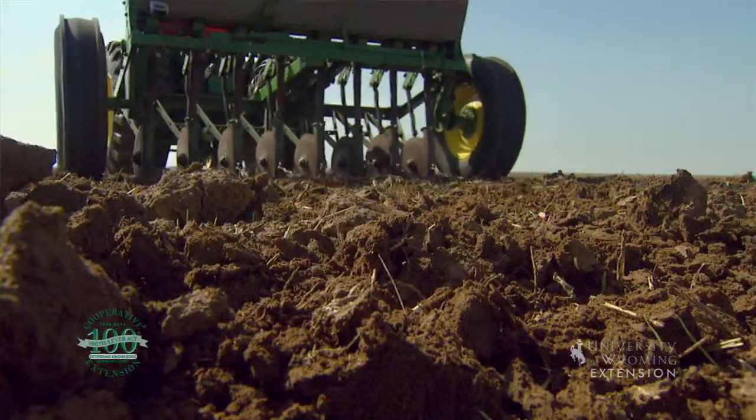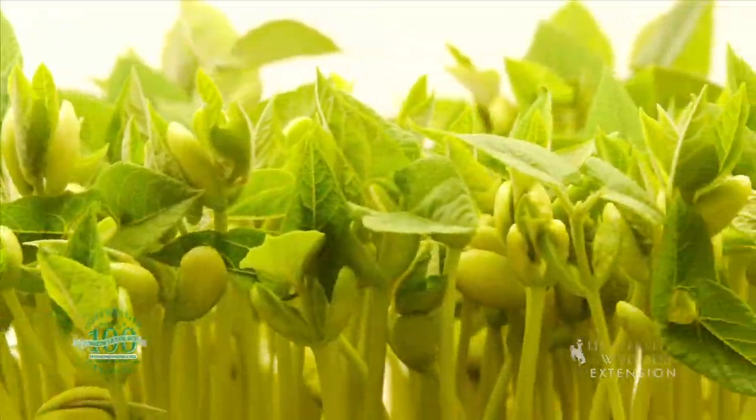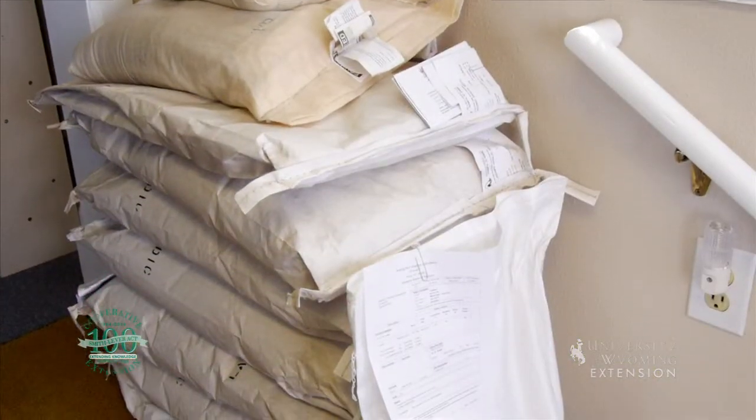While this may look like a normal field of beans, it isn't. This field is special because the farmer is producing beans for seed instead of for food. You've probably seen farmers planting seeds in the spring, but have you ever thought about where those seeds come from? Plant breeders work hard to develop seed varieties that perform well in specific climates and produce feed, food, fiber, or other products that we in turn use.